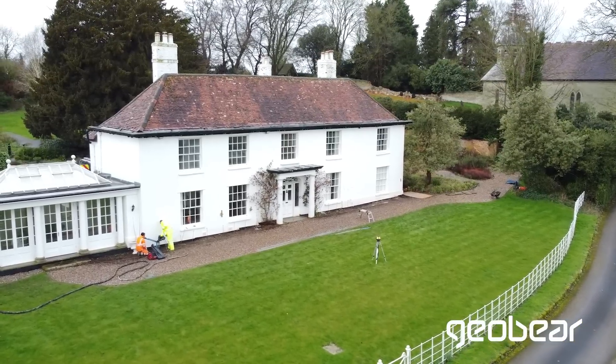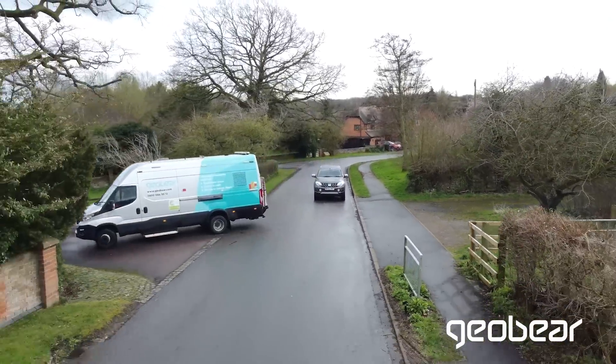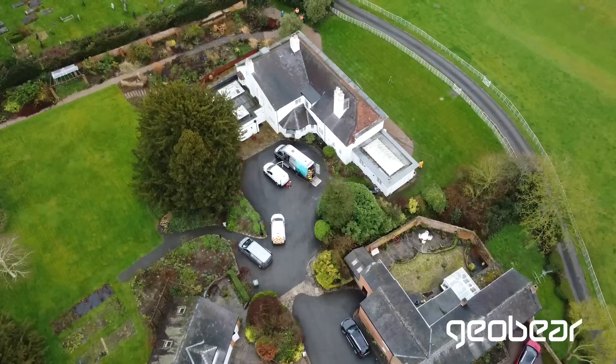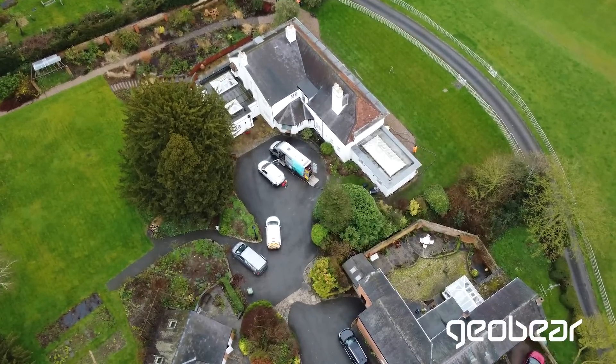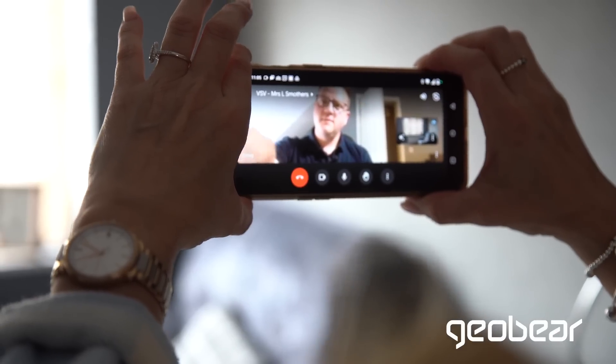In this video, we will explain how GeoBear stabilises a property affected by subsidence. The journey for a homeowner begins when they see visible signs of subsidence, usually indicated by cracks in the walls. This is where GeoBear is called in.